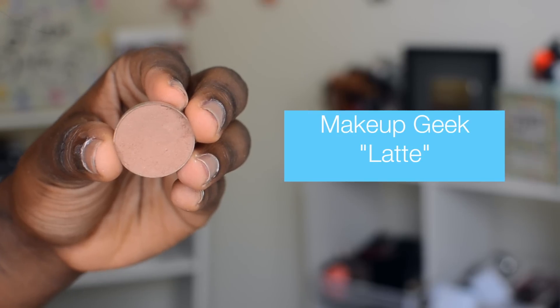The next eyeshadow we're going to use is Makeup Geek Latte. I have not worn makeup in maybe five days or so before graduation makeup. I'm going to pack this in the crease of my eyes. The brush I'm going to use is the Morphe 505 brush. We're going to pack this starting in the crease — just place it right in that socket of the eye and then blend it out.